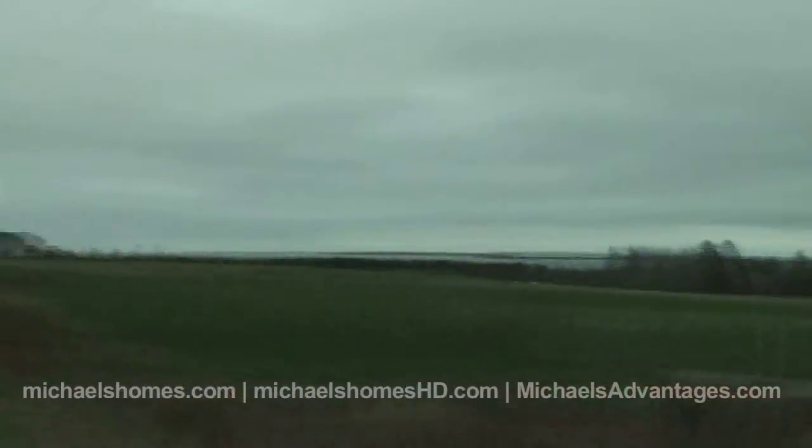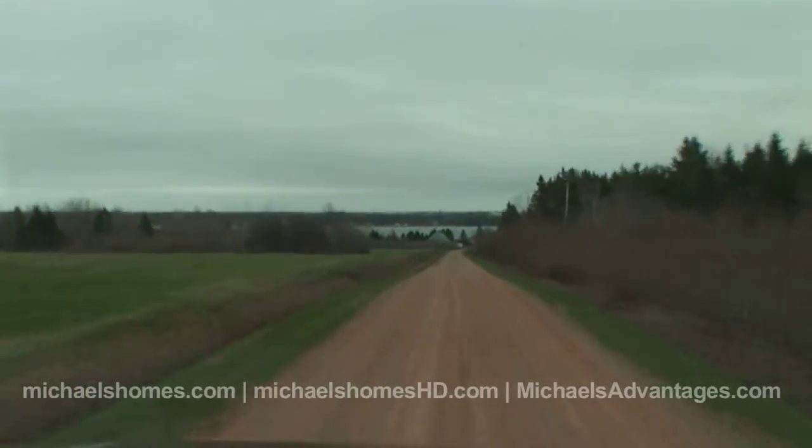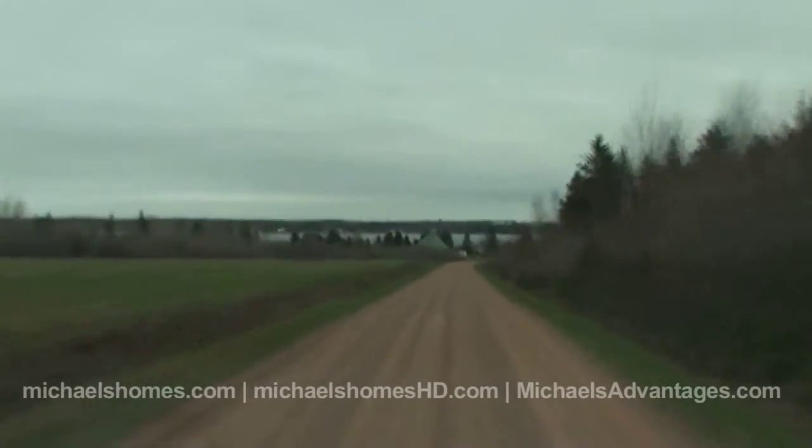The last video that we did, we were in Augustine Cove, which is on the exact opposite side of the Confederation Bridge, or just east of Summerside, and now we're just west of Summerside. We're actually north-northwest by about 20 minutes.